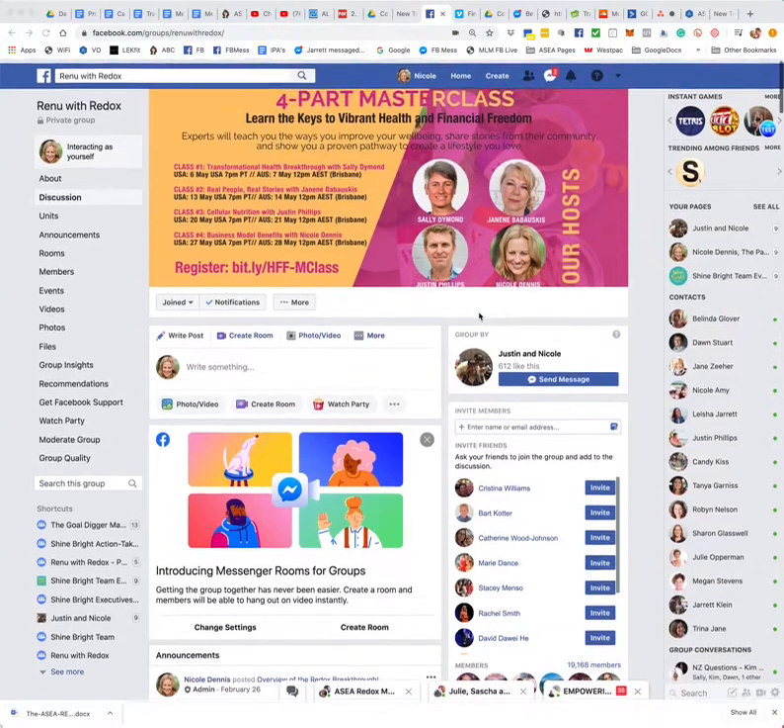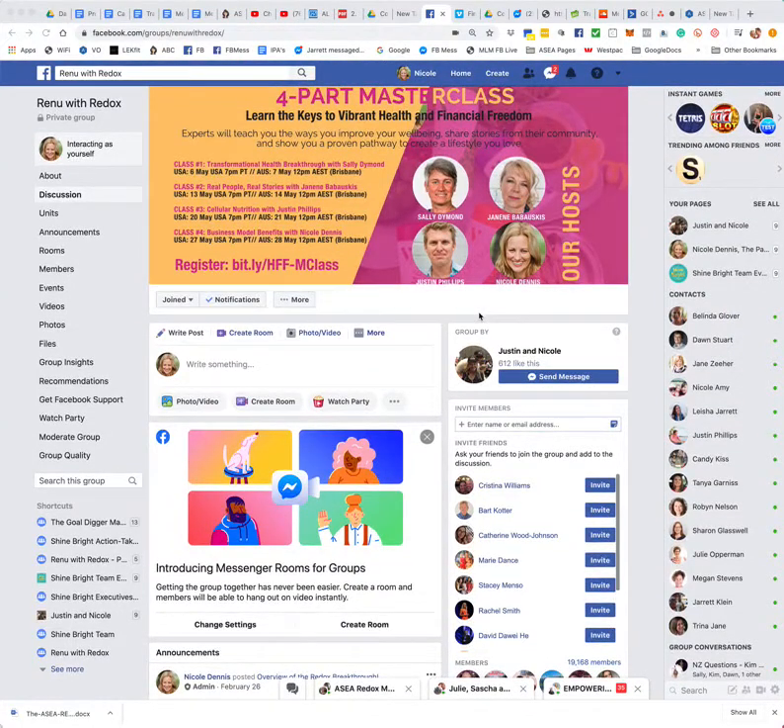Hi everyone, it's Nicole Dennis here. I just wanted to give you a very short video showing you how you can use this Facebook group, Renew With Redox.